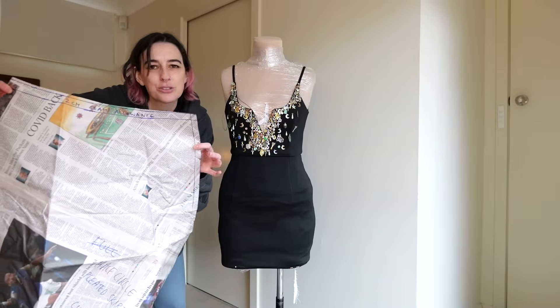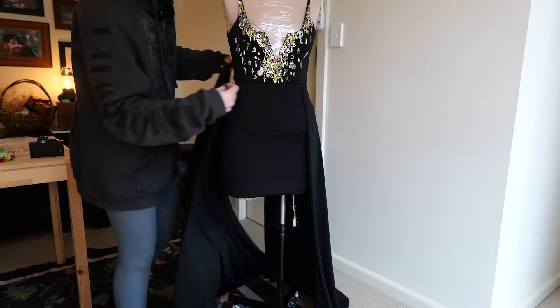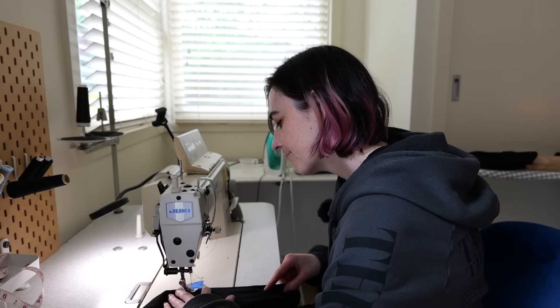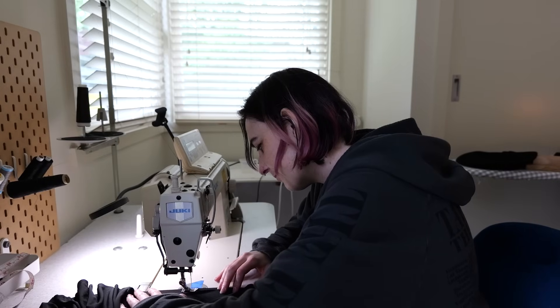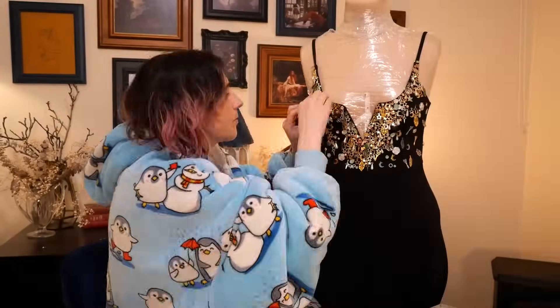The thread broke and got tangled in the machine — and kept breaking and getting tangled, and I don't know why. I don't usually work with knit fabrics and honestly this was not a great way of doing it. The skirt sits kind of weird but we're just going to live with it.